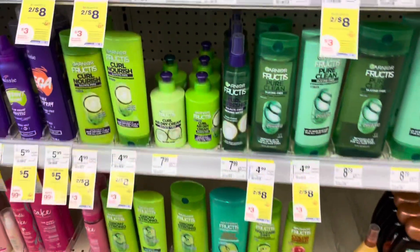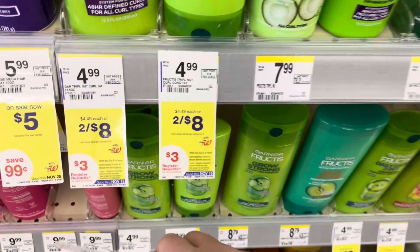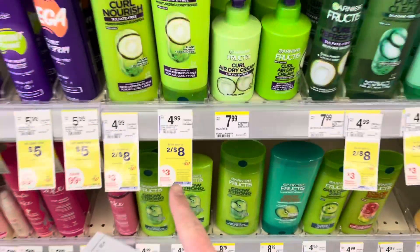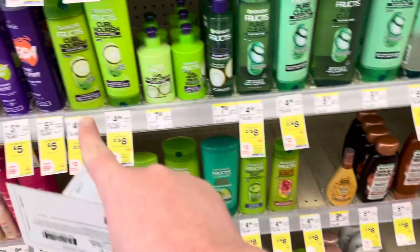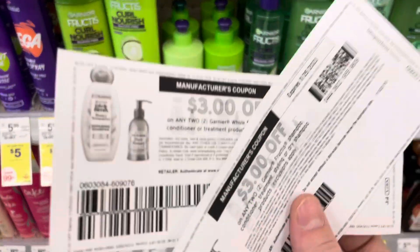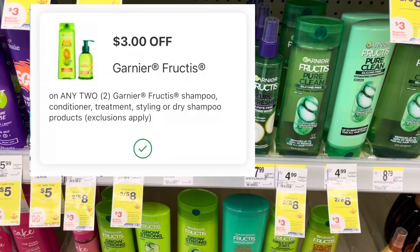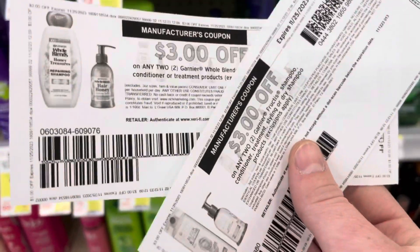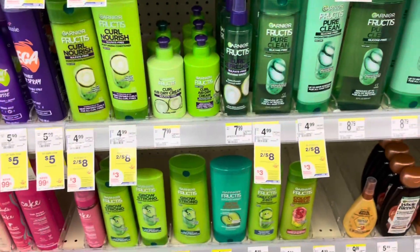The first deal this week is on the Garnier Fructis and Garnier Whole Blends. They are two for eight dollars, and when you buy two you're going to get back a three dollar registry reward. Keep in mind these are on the same promotion, so you have to do them in separate transactions if you want to get Whole Blends and Fructis. There are three-off-two printable coupons on coupons.com plus digital coupons and Shopmium rebates. Two for eight minus three dollars, you'll pay five, then get back the three dollar registry reward making two of them only two dollars.